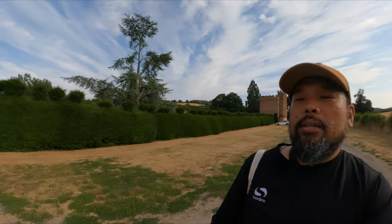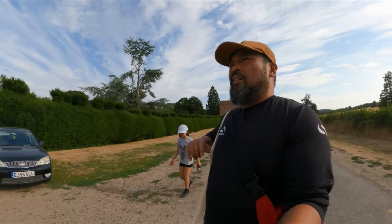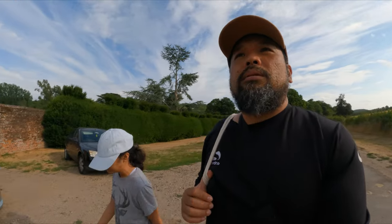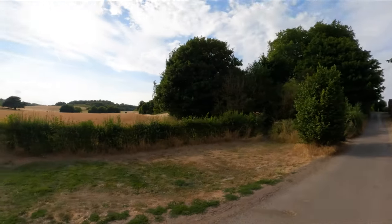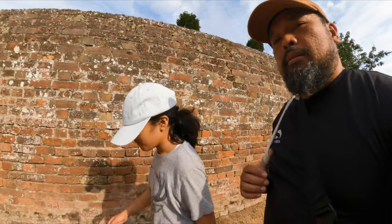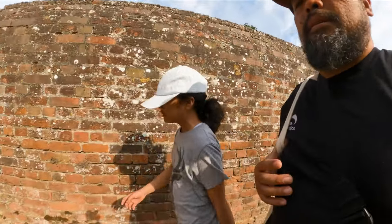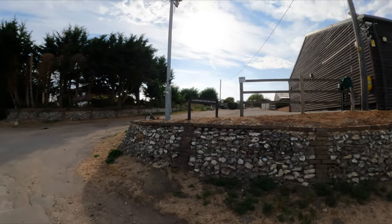So guys, that's our walk! I hope we do more walks soon because it's summer and the weather is nice. By the way, that's the castle over there — you can see the castle and a garden. We were going to go there but it was closed; we missed it by just a few minutes. So yeah, this is the Lullingstone Eynsford walk. If you like walking through fields, it's very quiet and peaceful — and you can bring your dog. Next time if we do a walk like this we'll bring Scotty.